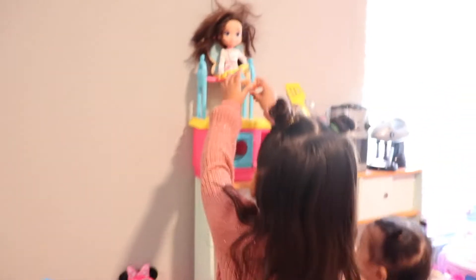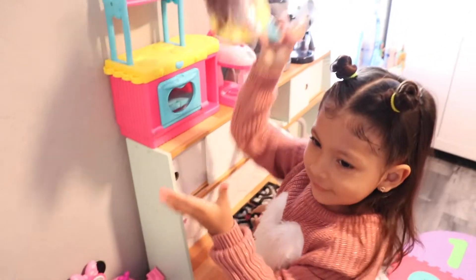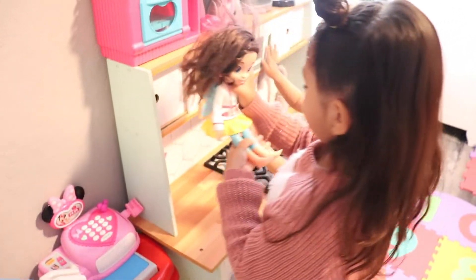And here's Butterbean. She helped me make some snacks. She has a little bit of beans and fruit. Little beans. Little butter beans.